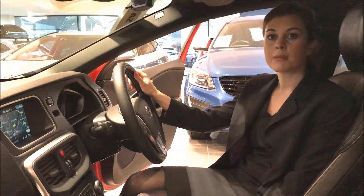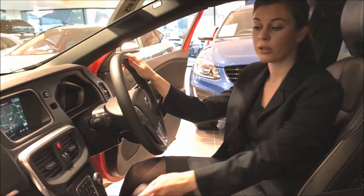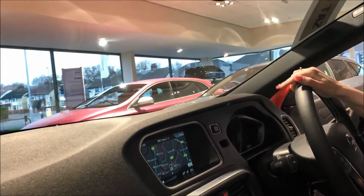This particular car also comes with the winter pack, which is an optional extra at £575. With that it includes heated seats, a heated windscreen and heated washer jets.